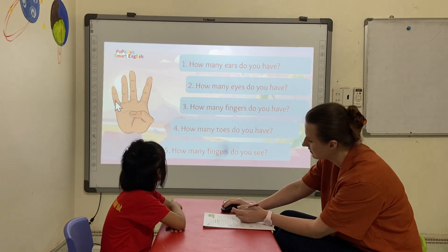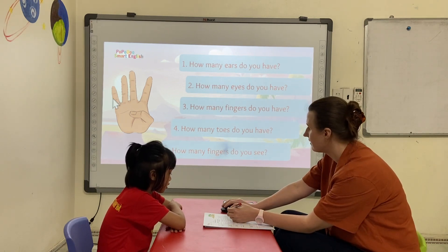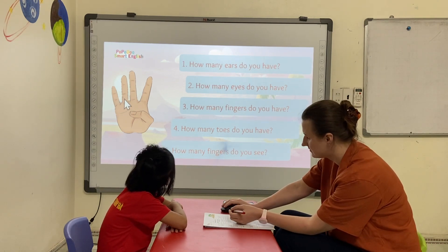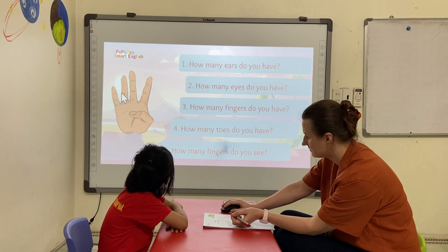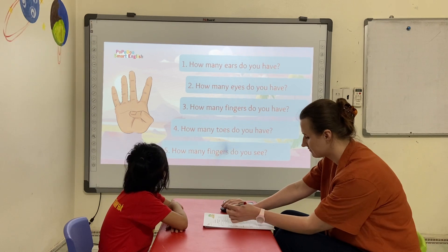How many fingers do you see? I have five fingers. One, two, three, four. How many fingers do you see? One, two, three, four. Five fingers.